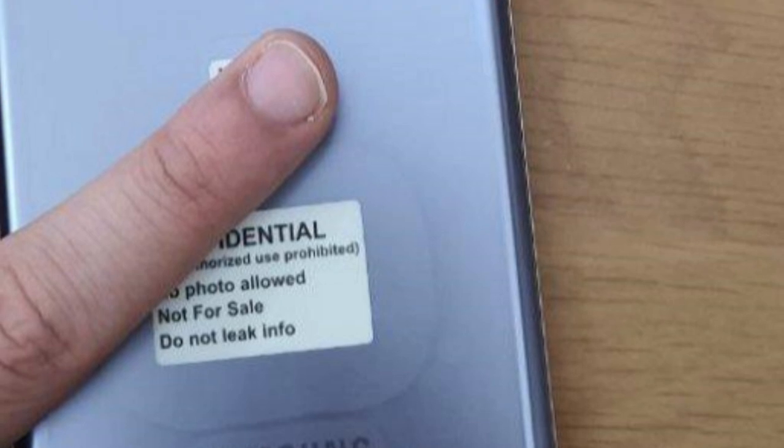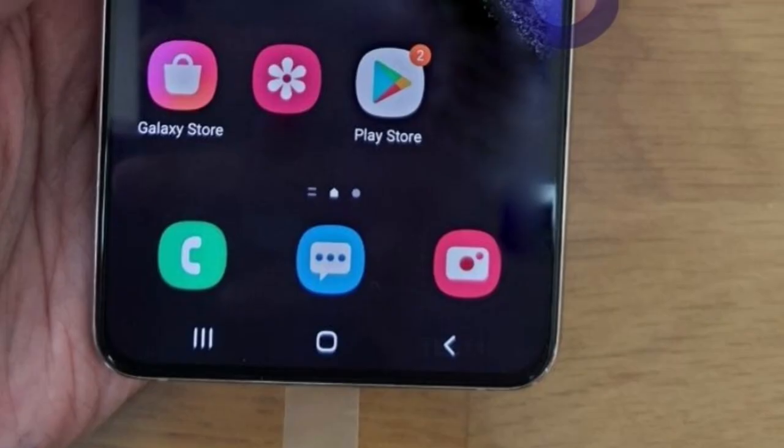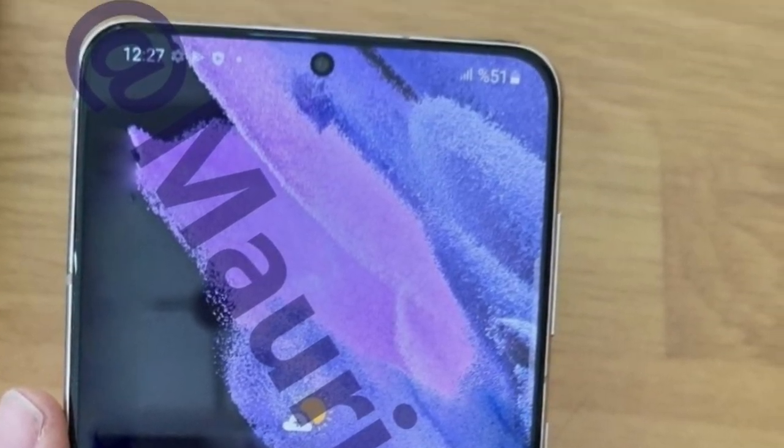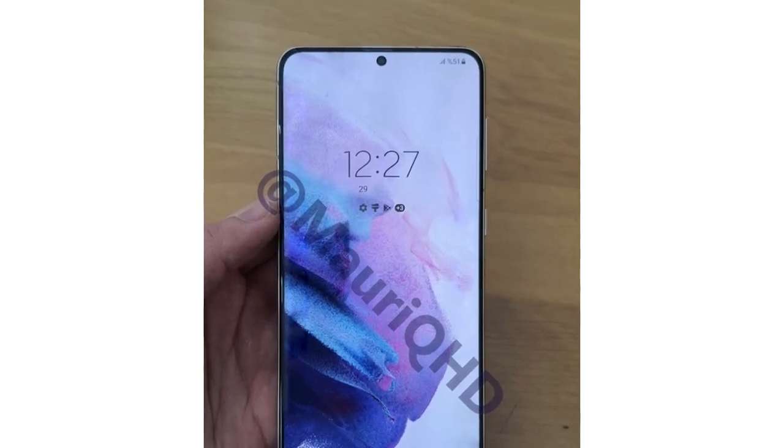If you're interested in picking one up, you can reserve an opportunity to pre-order the Galaxy S21 by heading to Samsung's website, where you can stake your claim to the next Galaxy. These leaked photos and renders are about all we have until then, but it looks like we've learned nearly everything about the upcoming smartphone, and it certainly looks like an impressive contender. Thanks for watching everybody, see you in another video.